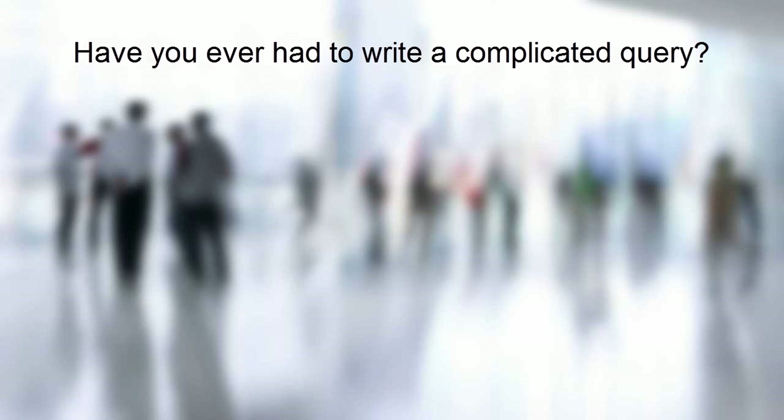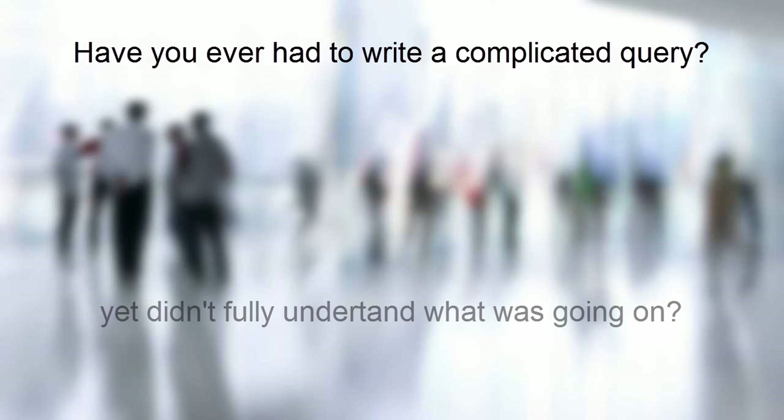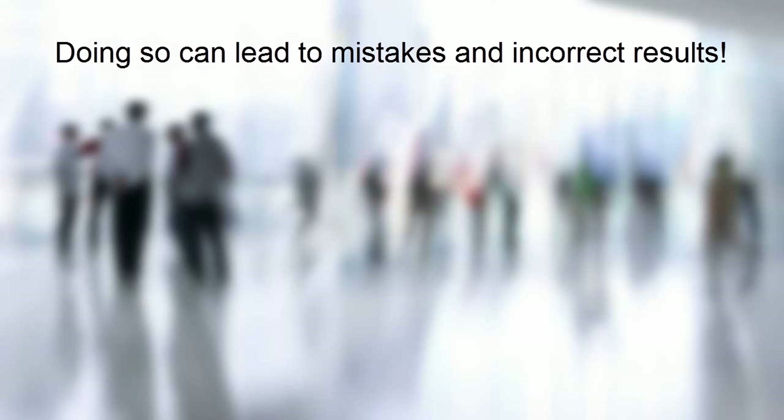There's nothing worse than being given an assignment to pull data using SQL, knowing you need to combine or join data from different tables without fully understanding what you're doing or how it works. You hobble together a query based on examples found on the internet, but it's difficult to know how it all works. Your confidence diminishes and you run out of time to complete the assignment. Finally, you admit it's as good as it gets and you deliver the results — tragically, the wrong results. You used the wrong type of match and accidentally dropped rows from the final result.